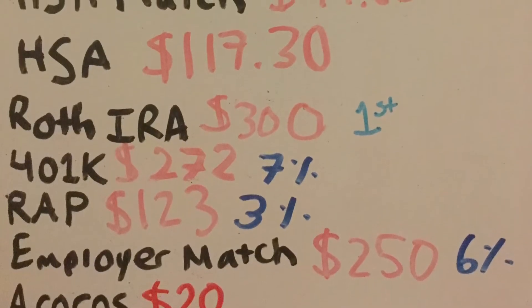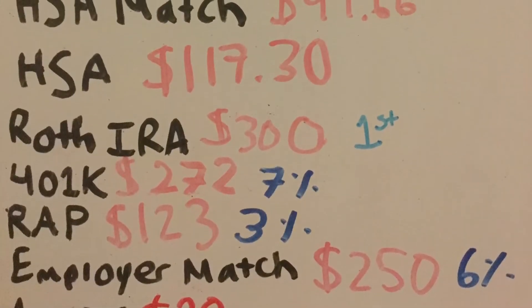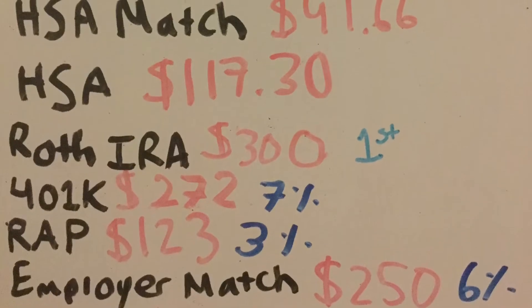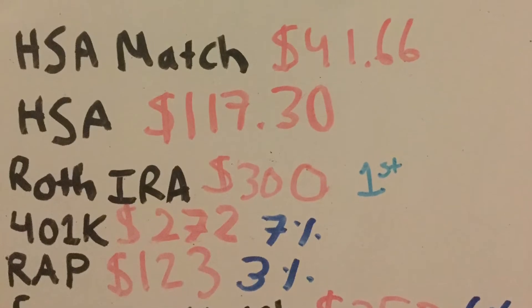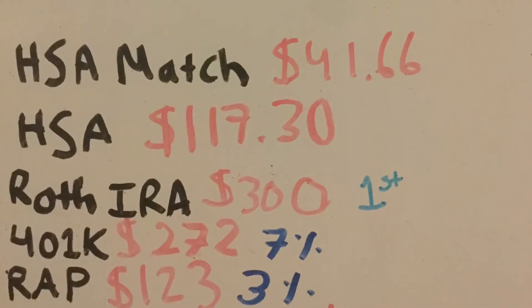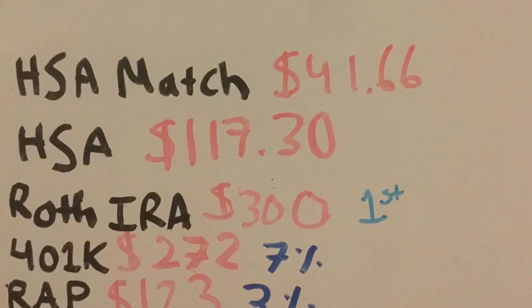Last but not least, I have an Acorns brokerage account where I contribute $20 every single week. These are all my automatic investments that I do not have to think about — they automatically get invested every single month.